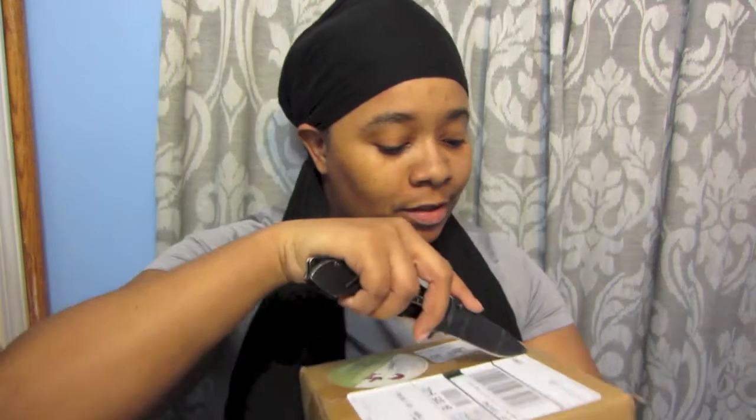Hey guys, I know I look extra bummy today but I just got home from work. I received a box from Bramble Berry, so I just want to do a quick unboxing. I'm doing it in my bathroom because there's people in the other room and I don't really have anywhere else to do this. They give you a little sticker on the box that says don't forget to check for your free oil or free samples, but I'm not gonna show it because it has my address.